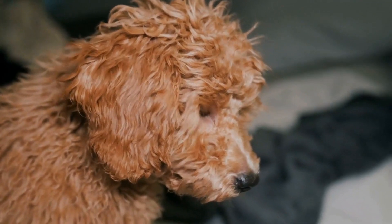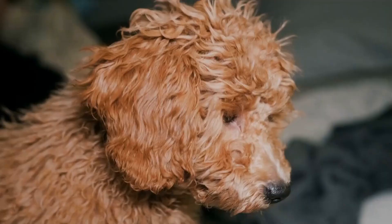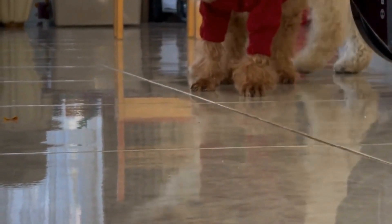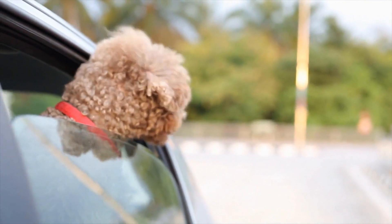Six: Seek professional help if needed. If you're struggling with poodle obedience training or encountering specific behavioral issues, don't hesitate to seek professional help. Enroll your poodle in obedience classes or hire a professional dog trainer who specializes in poodles. They can provide guidance and expertise to help you overcome any challenges you may be facing.